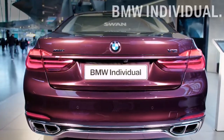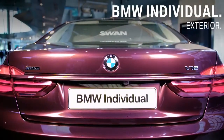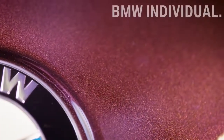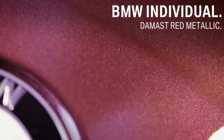On the exterior of this BMW 7 Series, BMW Individual changed the paint finish, making a striking first impression. Here the BMW Individual special paint finish in noble damasked red metallic is an eye-catcher.